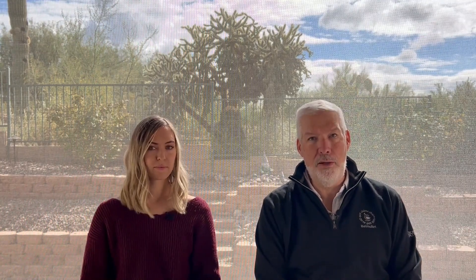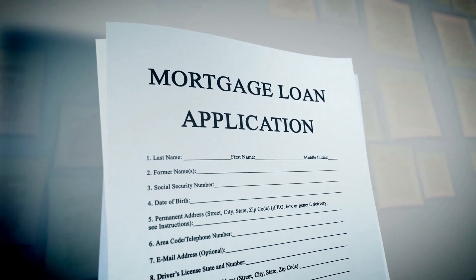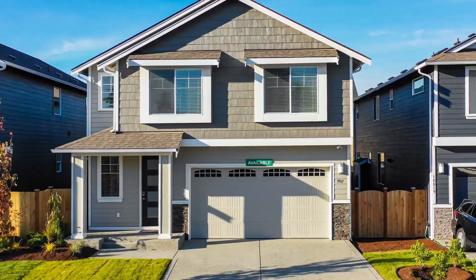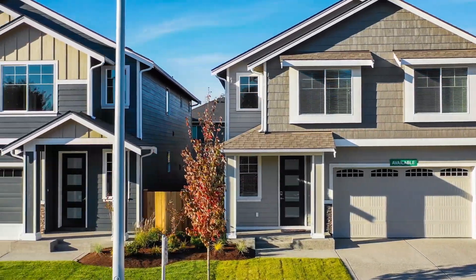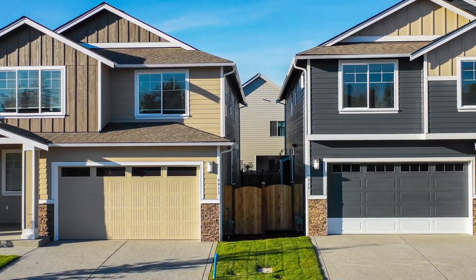When you talk about home loans, conventional loans are what most people think of. Conventional loans have a maximum loan limit. At the time of this shooting, the anticipated loan limit for 2023 is $715,000. We'll update the comments below with the actual amount once that has been officially published. That estimated $715,000 loan limit is actually an increase of more than $65,000 from the 2022 loan limit, which is really good news for anyone looking at the upper end of that range as prices have gone up in the past few years.